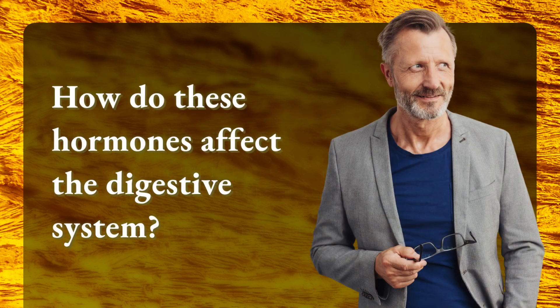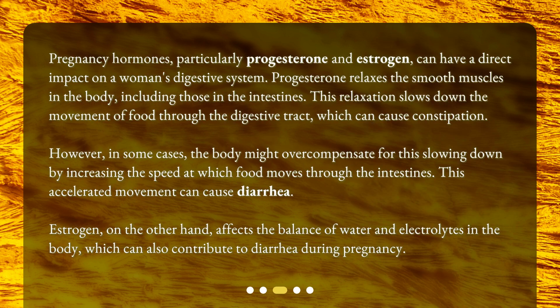How do these hormones affect the digestive system? Pregnancy hormones, particularly progesterone and estrogen, can have a direct impact on a woman's digestive system. Progesterone relaxes the smooth muscles in the body, including those in the intestines. This relaxation slows down the movement of food through the digestive tract, which can cause constipation. However, in some cases, the body might overcompensate by increasing the speed at which food moves through the intestines, and this accelerated movement can cause diarrhea.